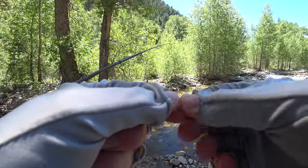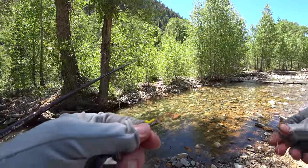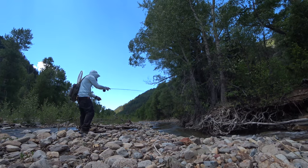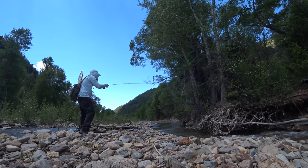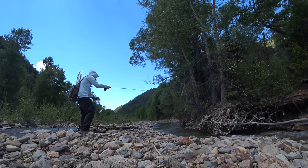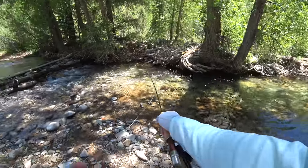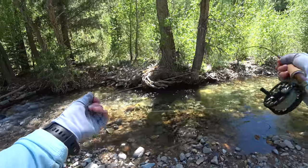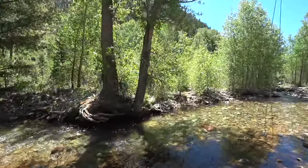By the way, I'm using my stimulator-styled caddis and my mini mehopper for an indicator-type fly. Back to fishing the same spot — maybe there's another one hiding under this tree. Well, he wasn't under the tree, but I did find another fish.